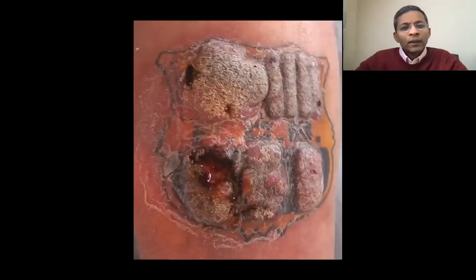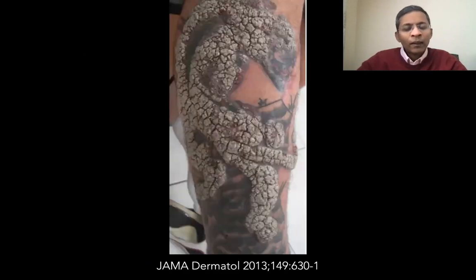This is pseudoepithelomatous hyperplasia occurring on a Barcelona FC tattoo, mainly around the red pigment. You can see it is partially ulcerated. This 31-year-old Hispanic man presented with a three-month history of tender and pruritic plaques occurring at a tattoo on his right leg. It was confined to an area of purple ink and came on two months after the tattoo was acquired.